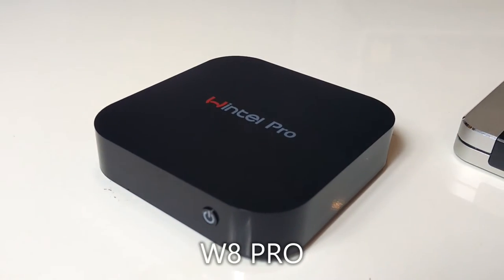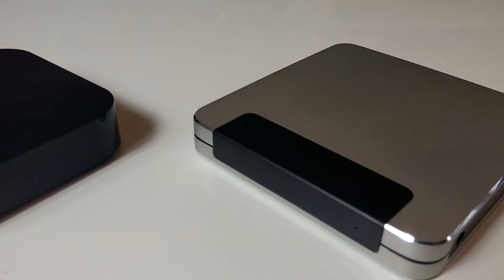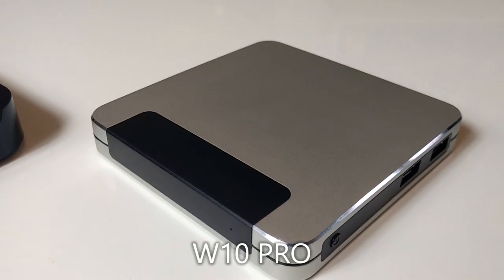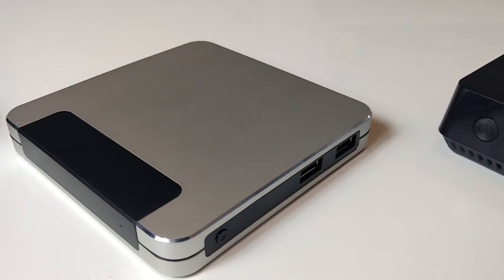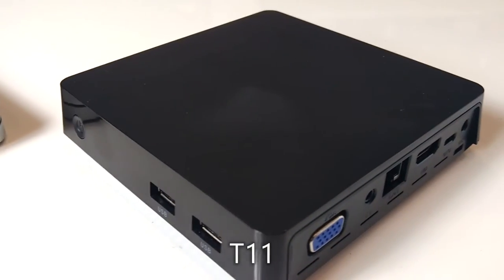Our Droidbox Windows powered devices are the perfect present for those friends and family who want a Windows based device that is small, portable and powerful. We have three models to choose from: the W8 Pro, the W10 Pro and the T11.